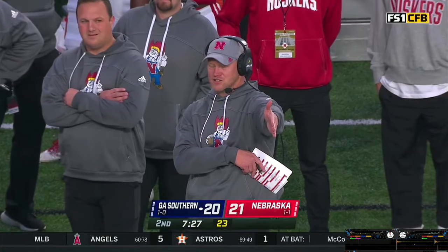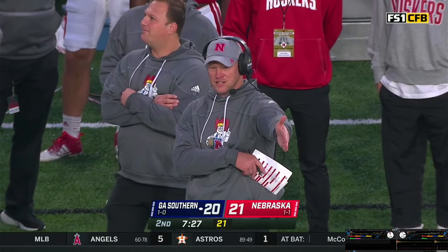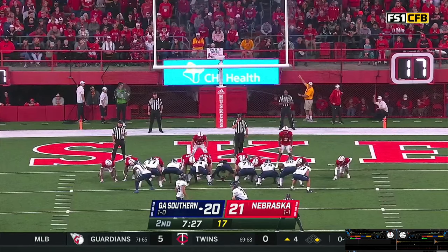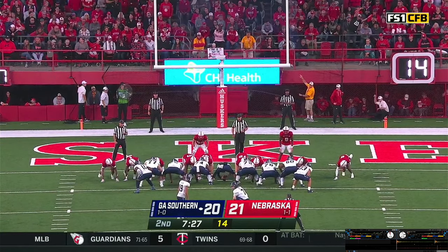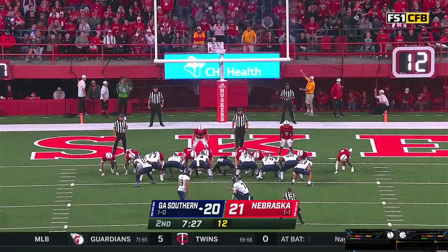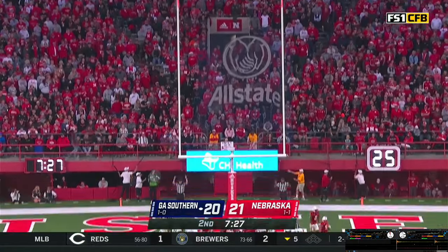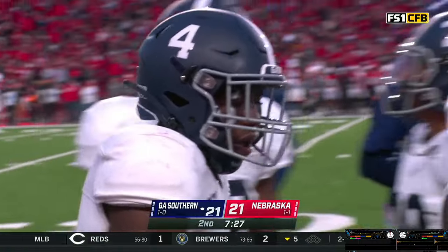Rayner to try to tie it at 21. Kicking into the north end zone — 75-yard drive, three plays, the big thing was the 67-yard march. Snap down, kick is up, kick is good. We've got a 21-21 game here in Lincoln.